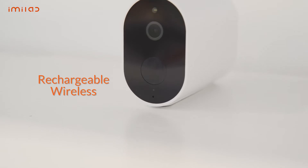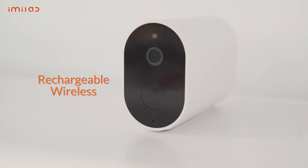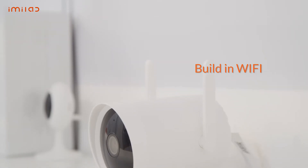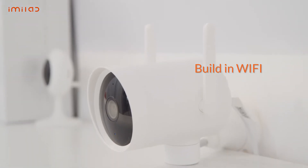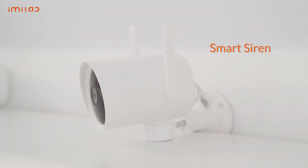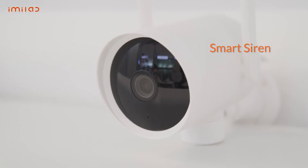The EC2 is rechargeable and wireless, and can support up to four cameras on a single gateway. The EC3 has built-in Wi-Fi so you can connect directly to it with your smartphone. It also has a smart siren that can be controlled remotely or triggered by motion detection.